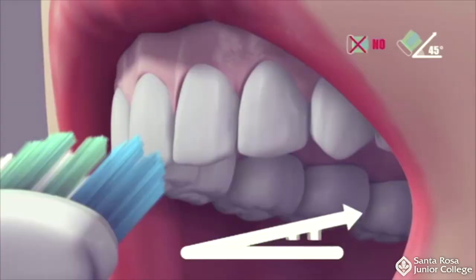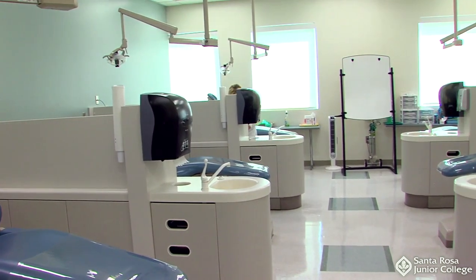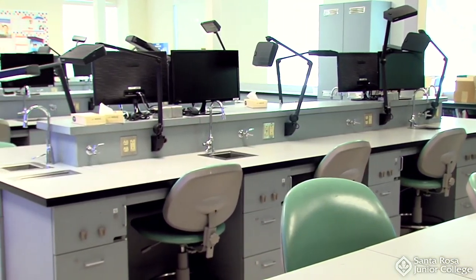Students also learn about chair-side dental assisting, oral health information, and management of dental and medical emergencies. In the lab, students develop the skills necessary to become competent in the procedures they will be expected to perform in their clinical experiences.